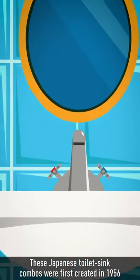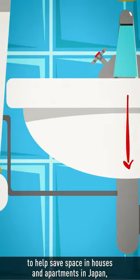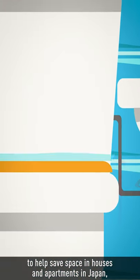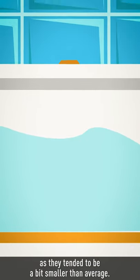These Japanese toilet sink combos were first created in 1956 to help save space in houses and apartments in Japan, as they tended to be a bit smaller than average.